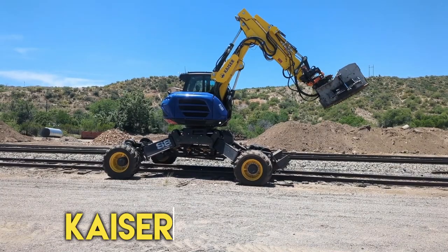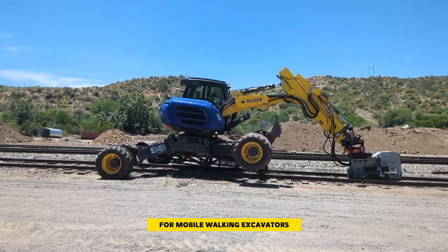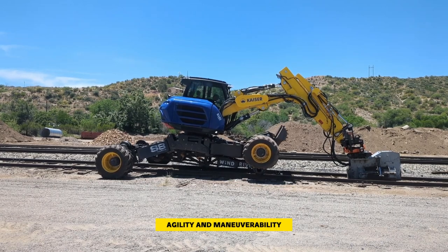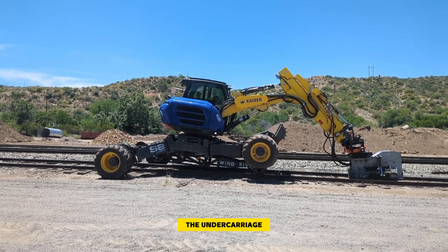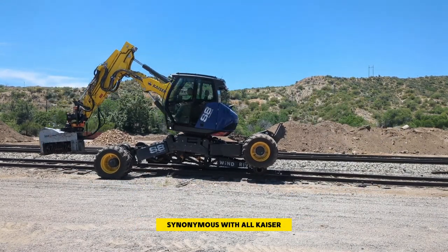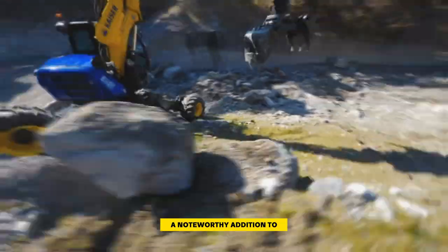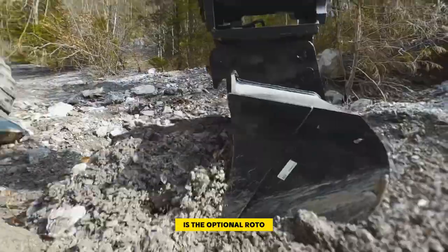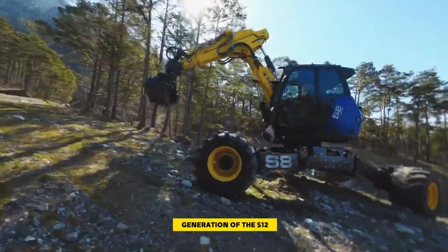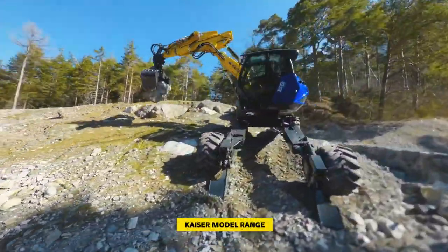Number 4: Kaiser S8 Allroad. Introducing a brand new performance category for mobile walking excavators, characterized by strength, agility, and maneuverability. The undercarriage, with its maximum adjustment capabilities, ensures the renowned high stability synonymous with all Kaiser mobile walking excavators. A noteworthy addition is the optional Roto Line feature. The S8 Allroad technology builds upon the latest generation of the S12, providing a perfect complement to the existing Kaiser model range.